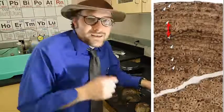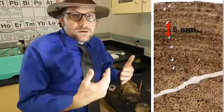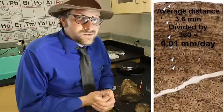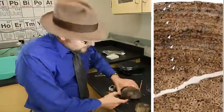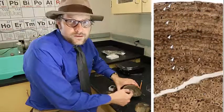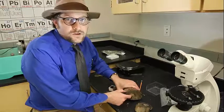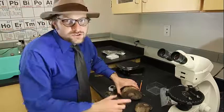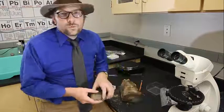You calculate the growth of the animal by measuring the distance between each of the lines. You can assume that each line represents a yearly cycle of growth. You then divide by 365 to get a daily growth rate, and then you can measure from the center of the bone to the outer part of the bone and divide by the daily growth rate, and that will get you the age of the dinosaur.